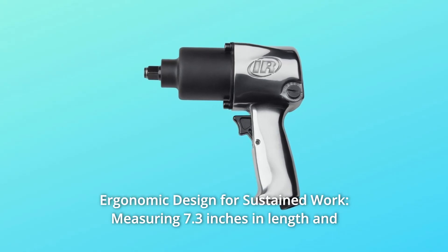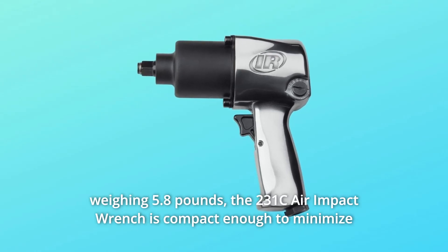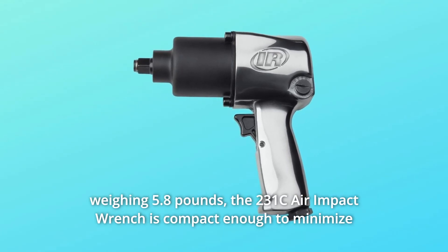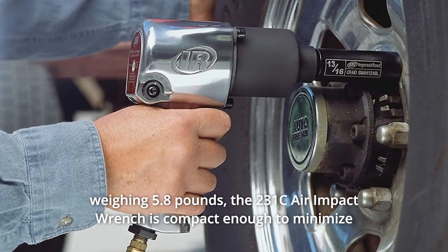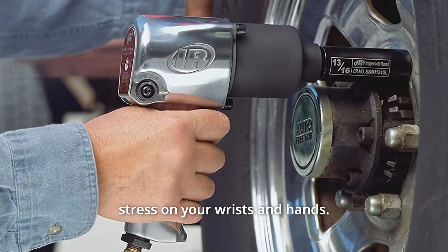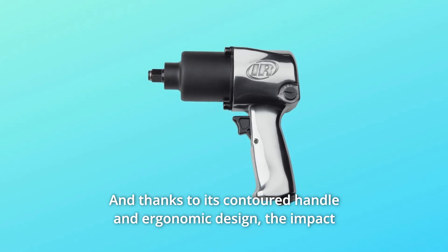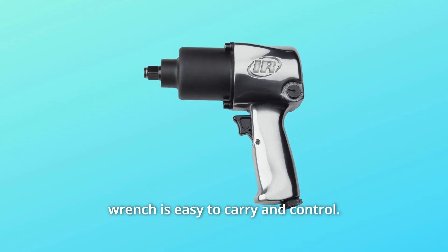Number 1: Ergonomic design for sustained work. Measuring 7.3 inches in length and weighing 5.8 pounds, the 231C air impact wrench is compact enough to minimize stress on your wrists and hands. And thanks to its contoured handle and ergonomic design, the impact wrench is easy to carry and control.